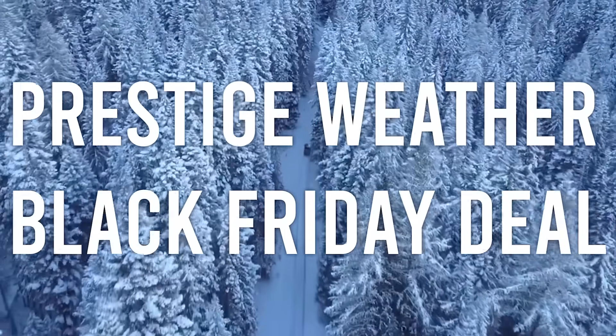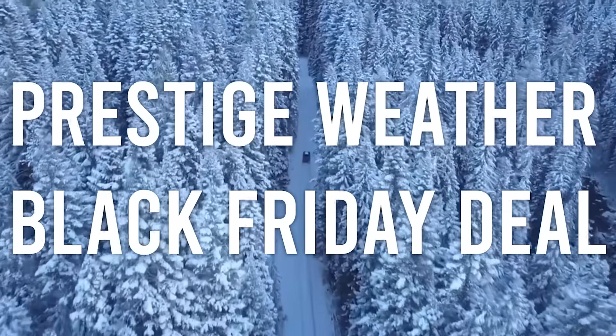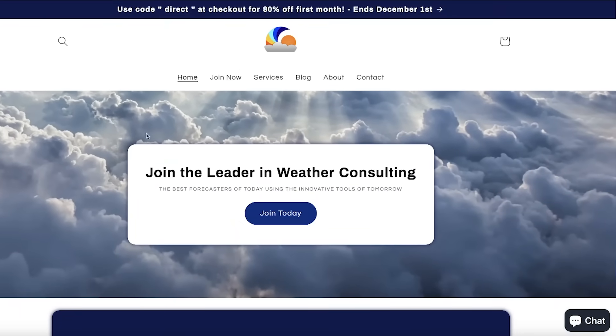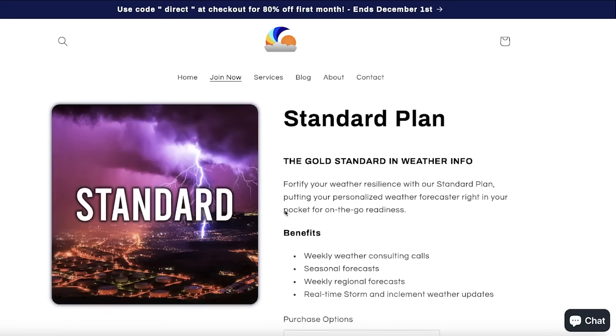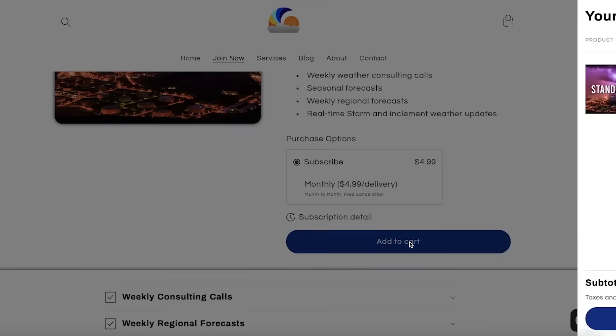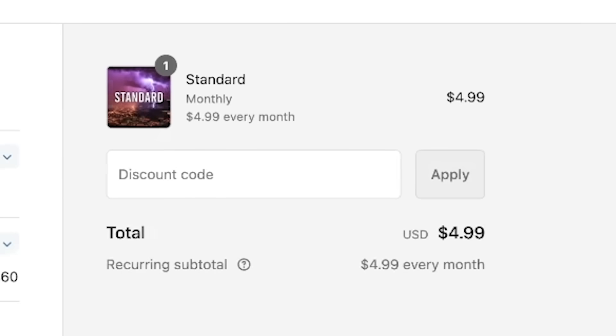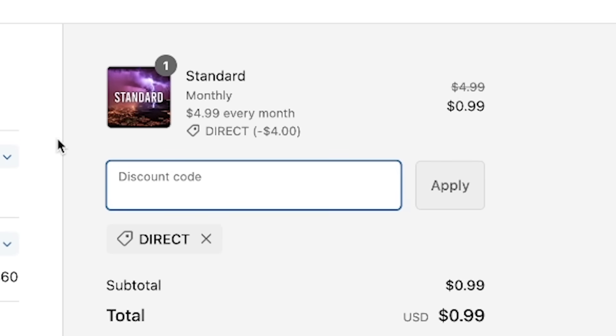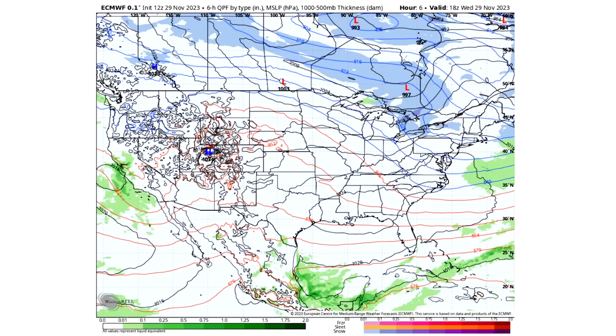Be sure to check out Prestige Weather in the description, pinned comment, and top right corner of your screen. We do weather consulting for businesses and individuals alike — consulting calls, emails, and texts — and we have an exclusive community for weather consulting. It's all for only $5 a month, and we're running a Black Friday promotion: use code DIRECT at checkout to get your first month for only one dollar. We also have our final winter forecast and official December forecast available for early access within Prestige Weather, so for only 99 cents your first month you gain access to those plus weekly consulting calls and other services.